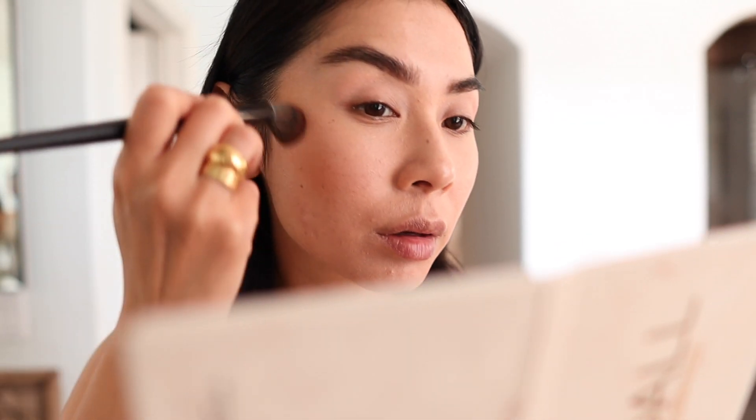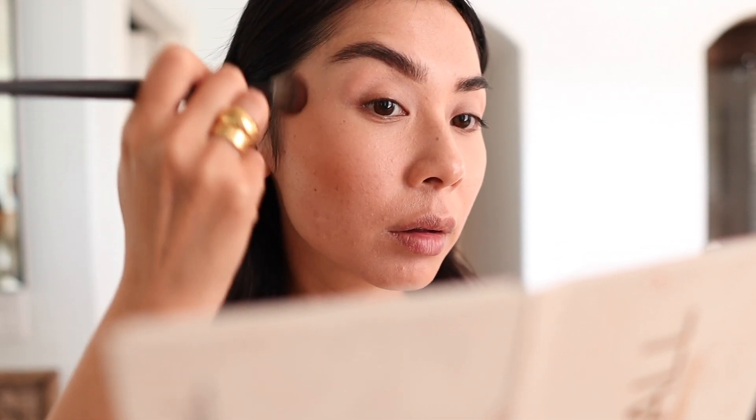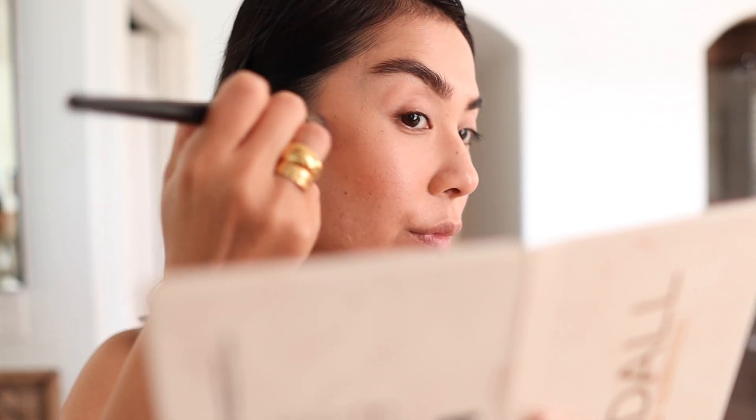To create a really nice even base for my eyeshadow, I apply an eyeshadow base — this one is the MAC Painterly pot. I find it helps my eyeshadows blend out a lot nicer and also helps them stay put throughout the day.